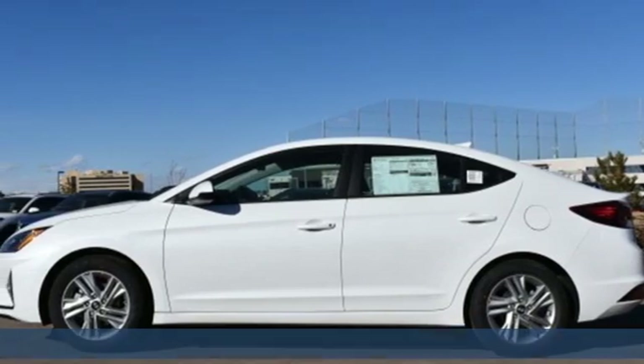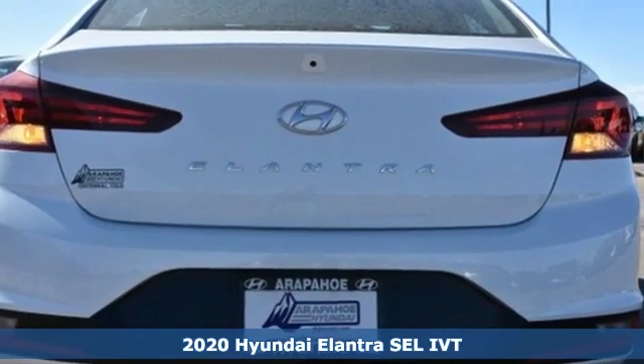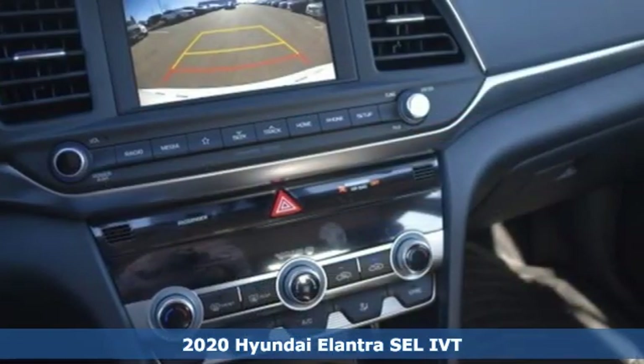Here's a new 2020 Hyundai Elantra. It's all about more — more room to stretch, more space for cargo, and more go with less gas.